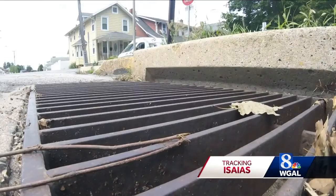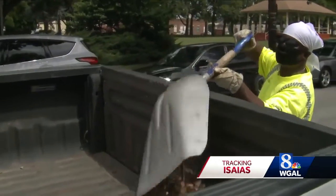You don't want the streets to flood out, and you want to make sure once the rain does come that the inlets are cleaned off good enough to get the water down and through the pipes. Glover personally cleared about 30 grates.